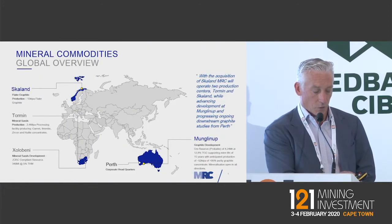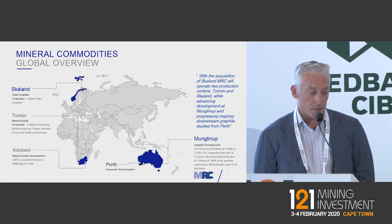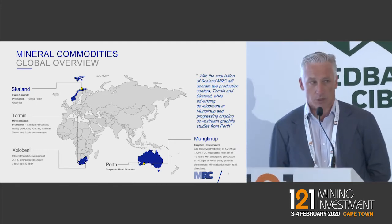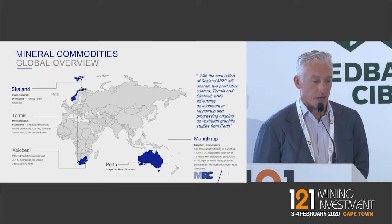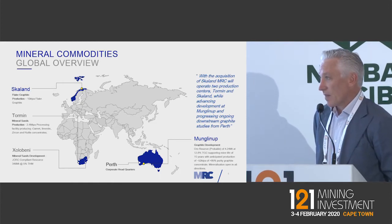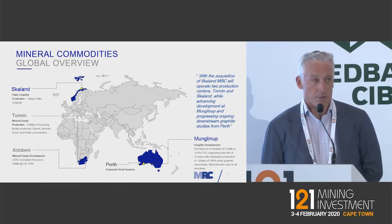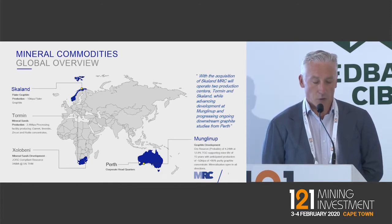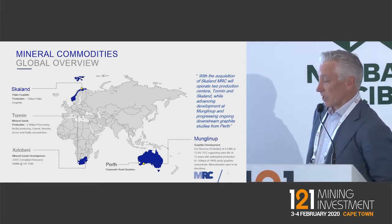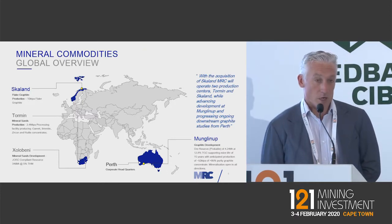The global footprint of the company has expanded. Life for us started with Zolabini and Tormin in Southern Africa. However, under the challenging permitting conditions imposed during the Zuma era in South Africa, the company decided they needed to diversify away from a single asset in South Africa. That's when they acquired the Munglinup Graphite Project in about 2015 and 2016, at the dawn of the battery minerals craze, acquiring assets that would give exposure to the huge theme of electrification.